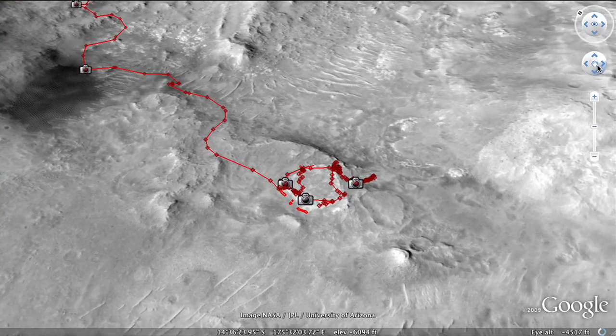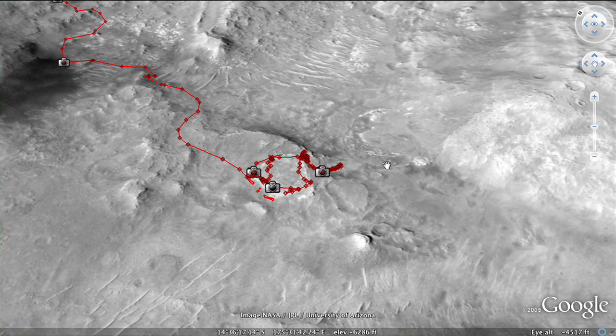Mars has huge dust storms that are very hazardous to these rovers because they're solar-powered. So we have to decide where to park the rover for the winter so that it can just survive.